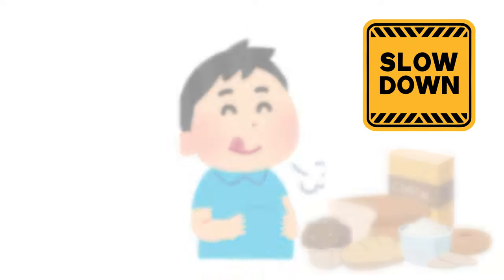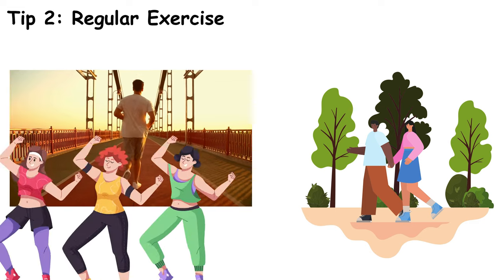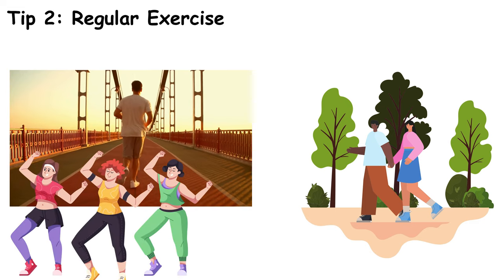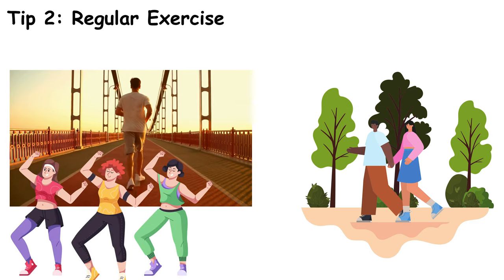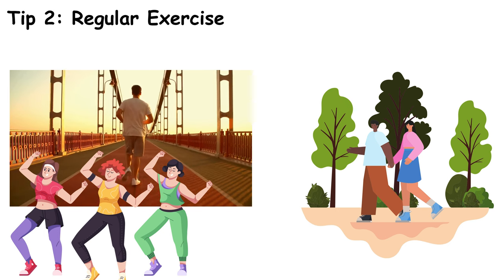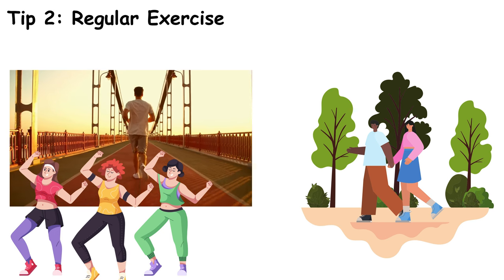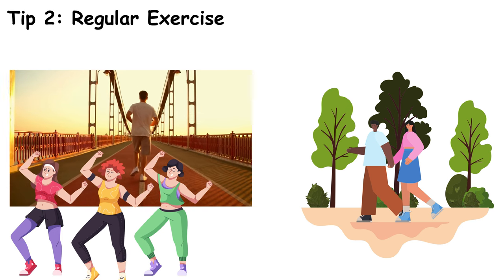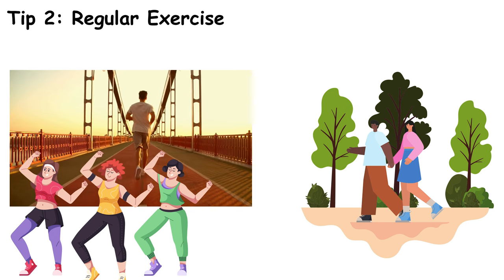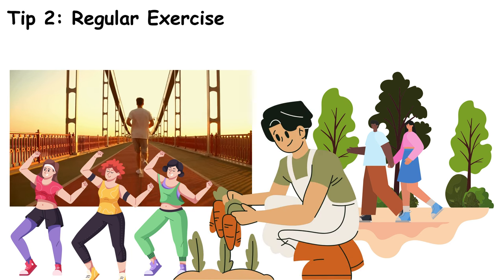Next, regular exercise is key. Whether it's a brisk walk, a jog, or a fun dance class, physical activity helps your body use insulin more efficiently. Aim for at least 30 minutes a day. Exercise increases your cells' sensitivity to insulin, meaning your body can manage blood sugar levels more effectively. It's not just about intense workouts — even light activities like gardening or cleaning can make a difference.